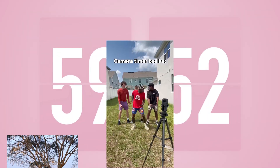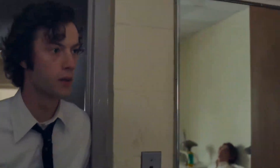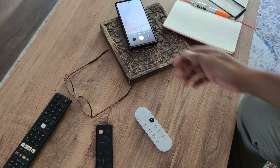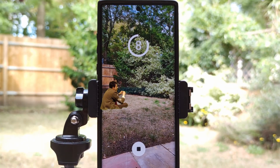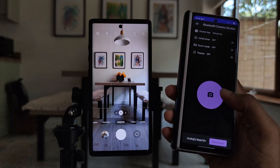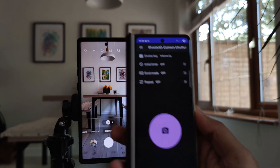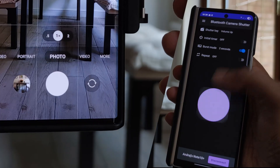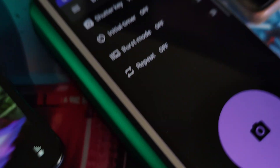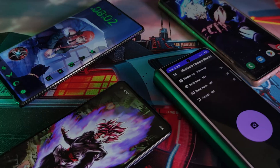We've all been there — set a timer, ran into position, and then stood there waiting. Now with Camera Remote Shutter, you no longer need to worry about all of that. It literally takes the shutter button and puts it in the palm of your hands. No more standing around waiting for the timer to tick down. Instead, take a picture when you want, wherever you want. All you have to do is pair the two devices together through Bluetooth, and then using the app, just tap away — instant photo. It's even got burst mode, as well as a delayed repeat photo-taking mode. And this only needs to be set up on one device, so you can even pair your phone to someone else's phone and take the photo that way.